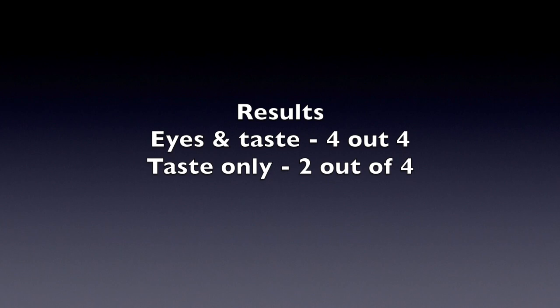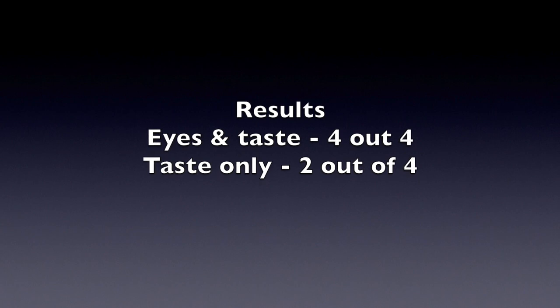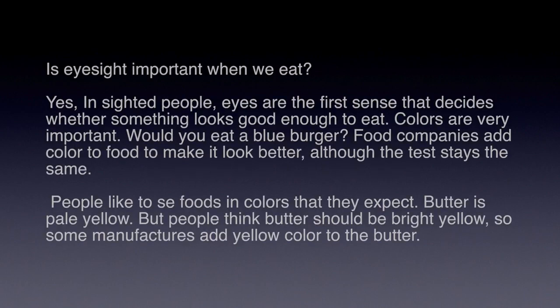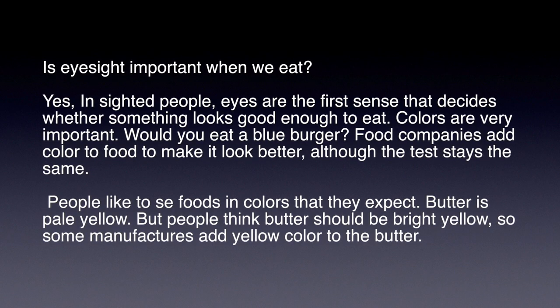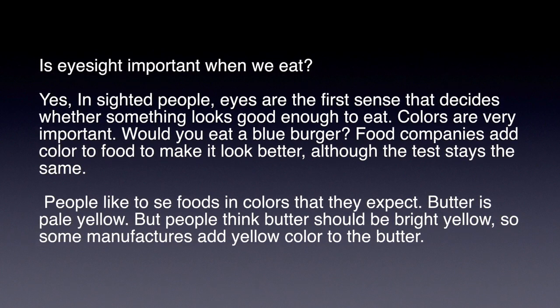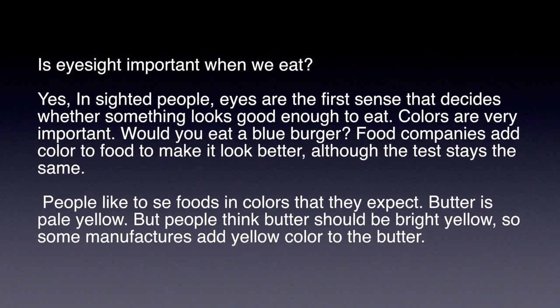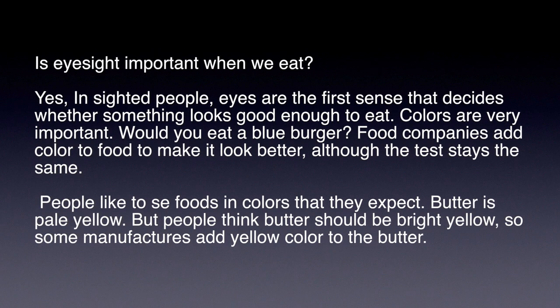The senses of sight and taste are technically not related, but they have a strong mental influence on each other. Since Grace couldn't see the color of the jelly bean and the jelly bean doesn't have a strong smell, taste was the only sense left. Your taste bud cells have a pit of a very defined shape. When a substance of the matching chemical shape comes along, the receptor cell sends signals to the brain giving it a clue what you're eating. With sighted people, eyes are the first sense that decides whether something looks good enough to eat. Colors are very important — would you eat a blue burger? Food companies add food coloring to make food look better, although the taste stays the same. People like to see food in colors they expect. Butter is pale yellow, but people think butter should be bright yellow, so some manufacturers add yellow food coloring.